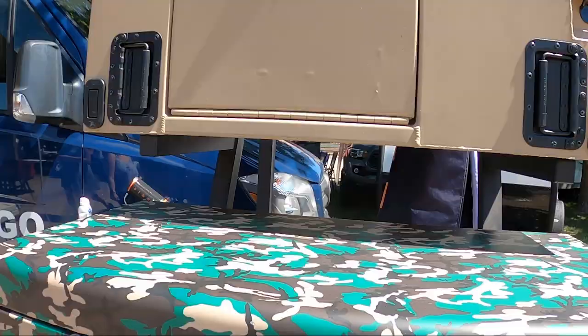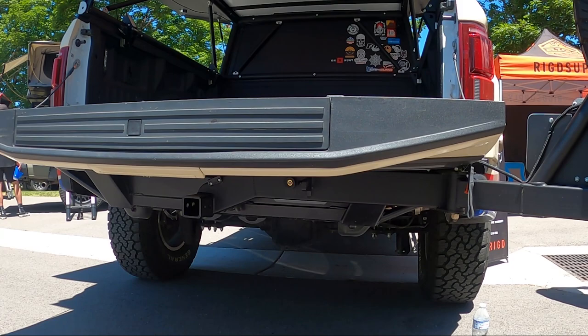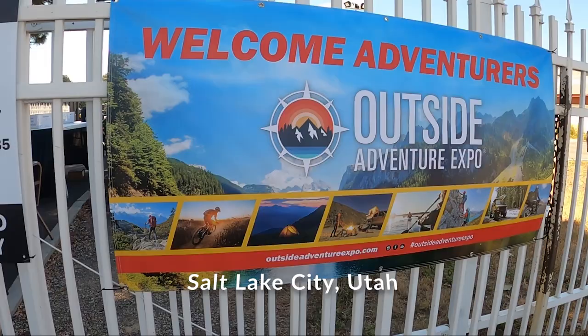This is a king-size mattress. This is everything. You don't actually have to get a new bumper to actually do a swing-out tire carry. What's up guys? Welcome back to another episode. Today we are over at the Outside Adventure Expo, taking a look around and seeing what cool gear we can find.